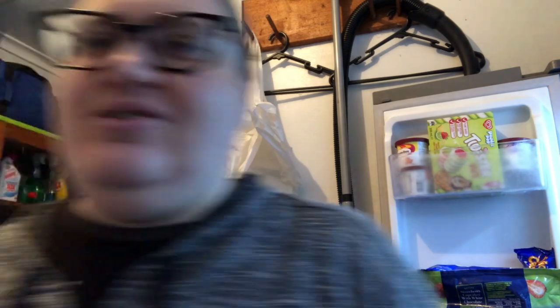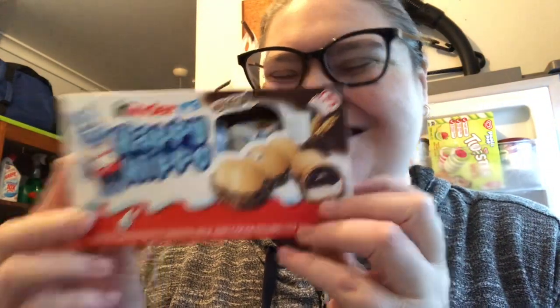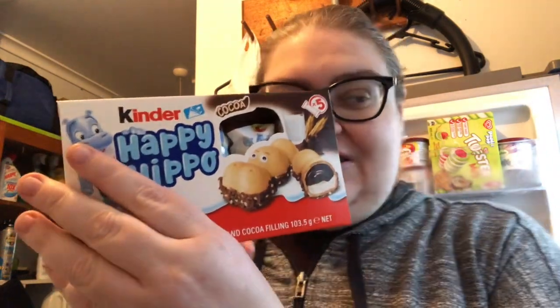I've seen these on one of my favourite YouTube channels, Plus Size in Canada, and hadn't really been looking for them here, but I found the Kinder Happy Hippos. They had cocoa ones and hazelnut ones. I got a pack and it's going in the fridge, hopefully staying there for a while.